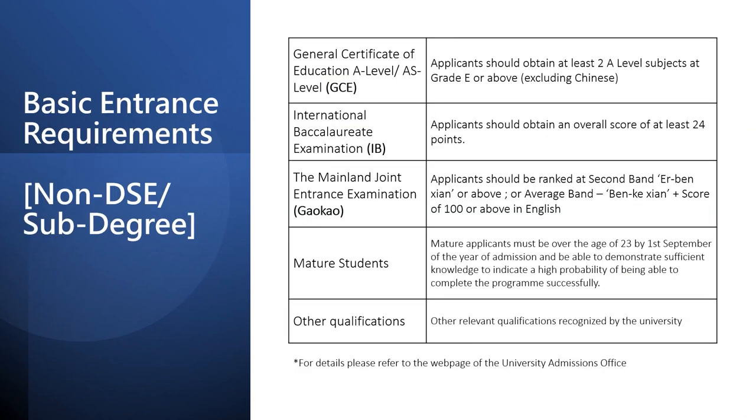The university will also consider the grades of Category C subjects. In addition to DSE and sub-degree qualifications, the university also accepts students with GCE, IB, and Mainland qualifications to apply for first year admission. If you are an adult student, you must be aged 23 or above before September of the year of enrollment.